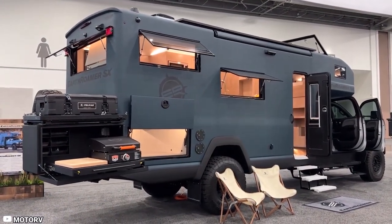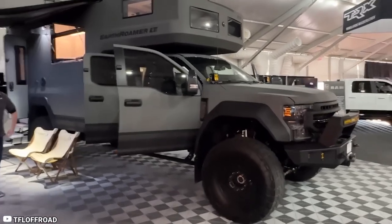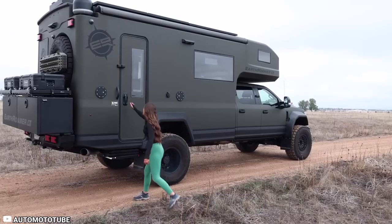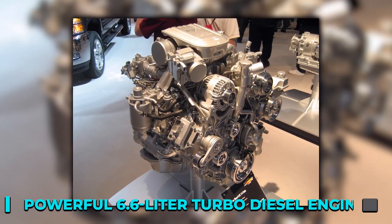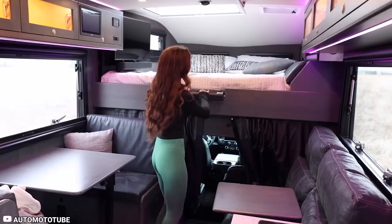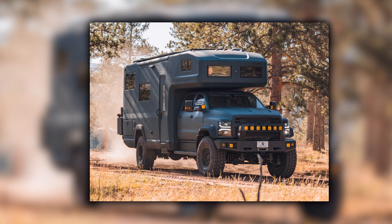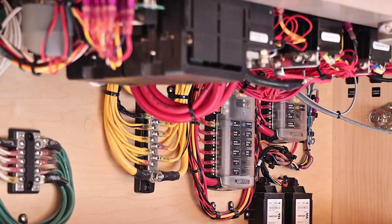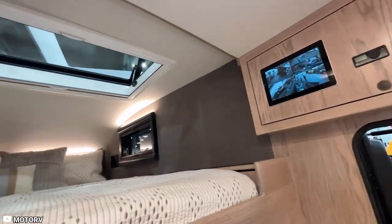For those in search of a luxurious motorhome capable of conquering rugged terrains, the Earthroamer SX Explorer is the perfect choice, with a starting price of $1.2 million. This expedition-grade vehicle is designed to endure the most challenging environments while providing luxurious living. Inspired by military vehicles, it boasts an ultra-durable carbon-fiber body and a Chevrolet 6500 four-wheel-drive chassis housing a powerful 6.6-liter turbo-diesel engine. It comes equipped with a rooftop solar system, a lithium battery bank, and heavy-duty fuel and water tanks, enabling you to live entirely off-grid while reducing your carbon footprint.